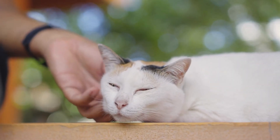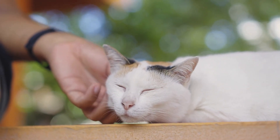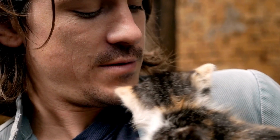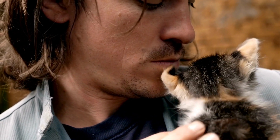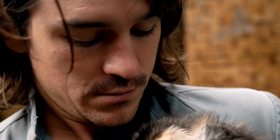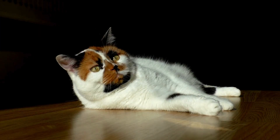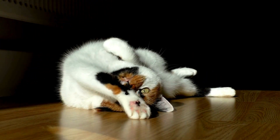Whether they're female or the occasional rare male, calico cats are valued for more than just their mesmerizing colors. Their unique traits go beyond their stunning fur, captivating us with their diverse personalities and affectionate nature. They're truly one-of-a-kind companions that brighten our lives.